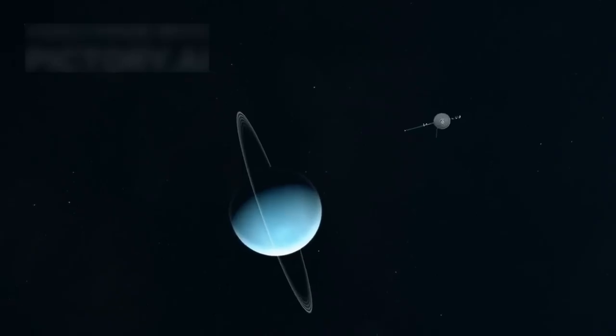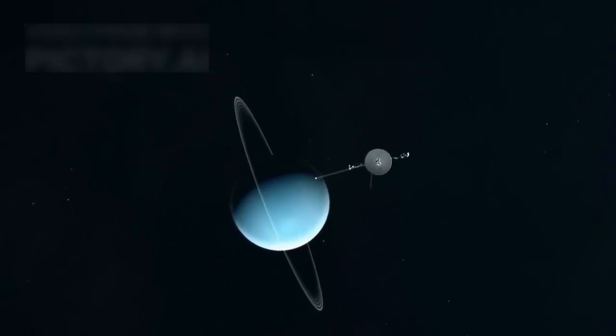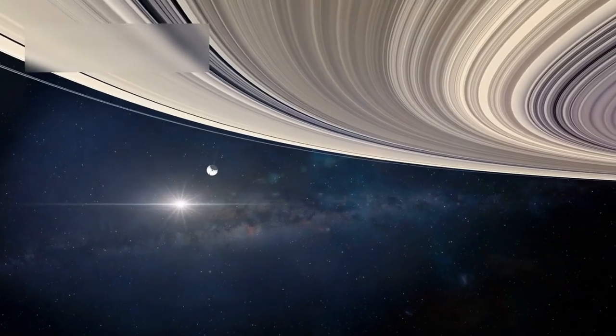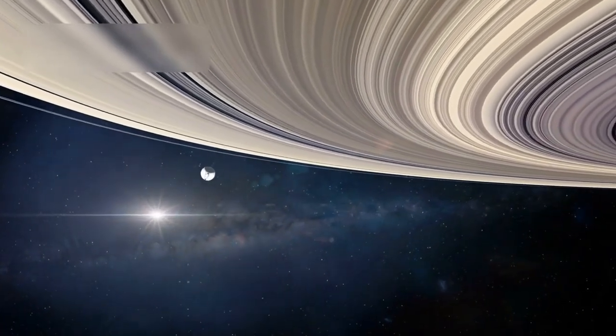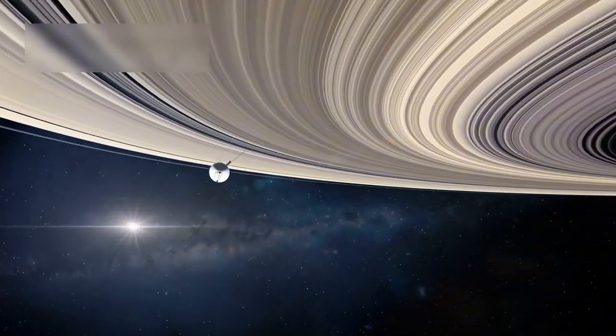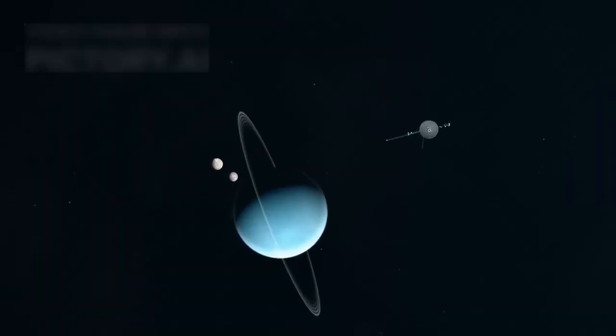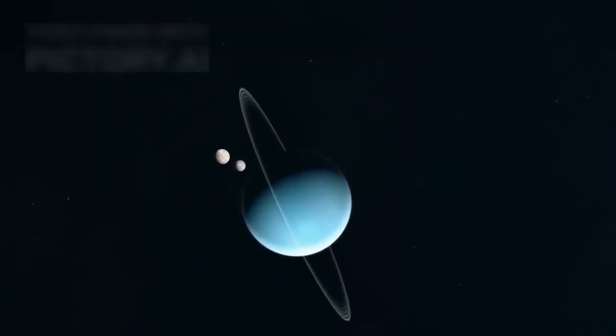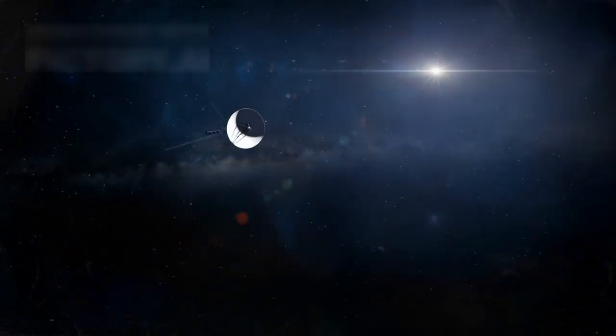But in 1977, both Voyager 1 and Voyager 2 were launched just weeks apart into the galaxy. They first studied Jupiter and Saturn, offering detailed data on these gas giants. But Voyager 2 went further and visited Uranus in 1986 and Neptune in 1989. These flybys gave rise to the term Voyager Grand Tour of our star system.